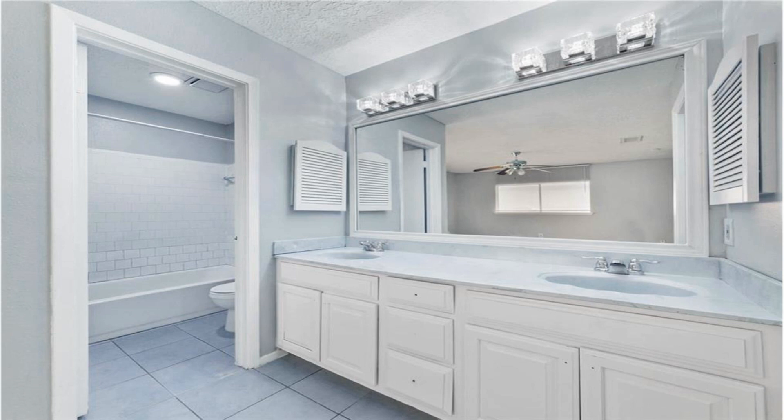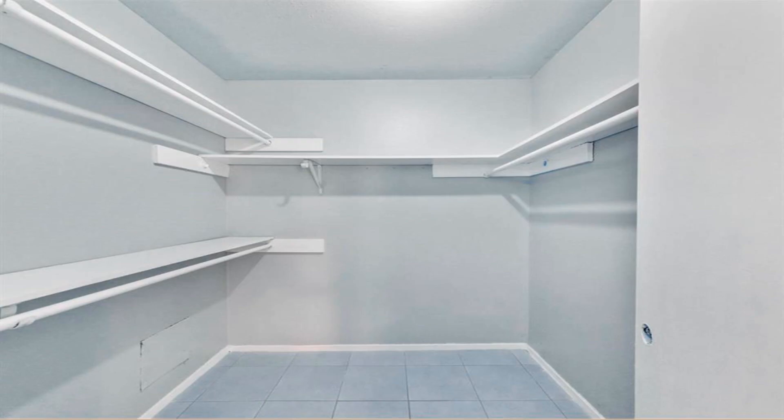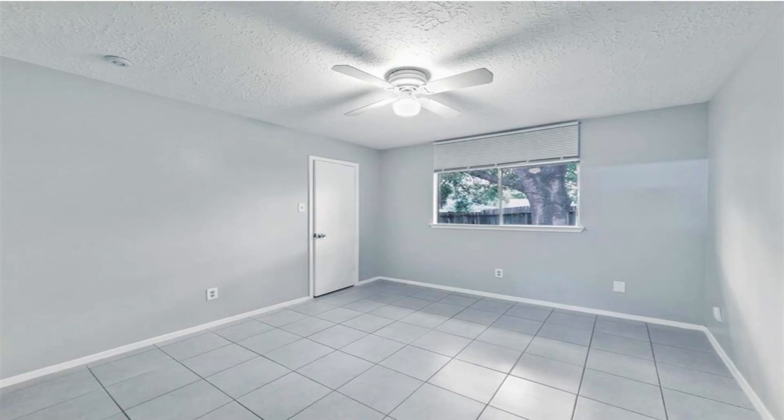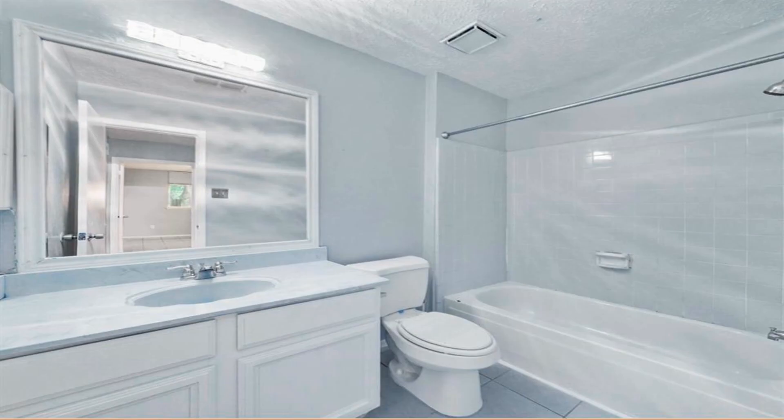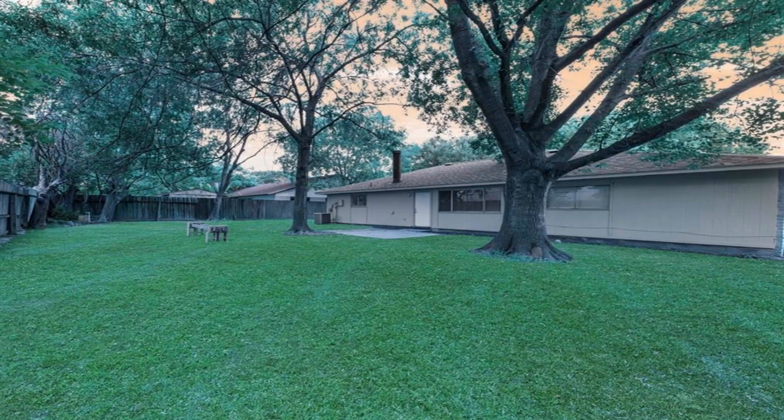This home is ready for you. It has a recent roof, newly installed AC condenser, and ducts in the attic. Don't miss out on this 3 bed, 2 bath corner lot property, featuring an open concept kitchen with granite countertops, tile floor throughout, and a huge lot.